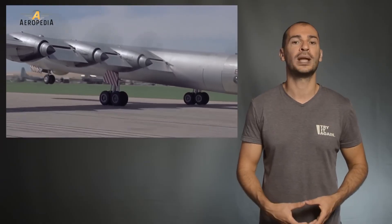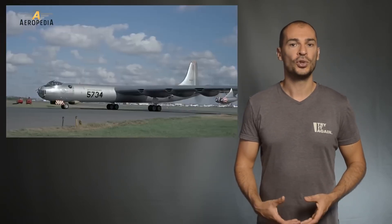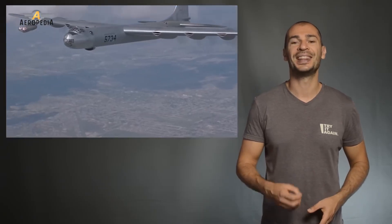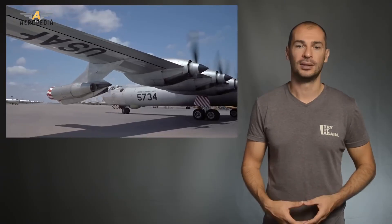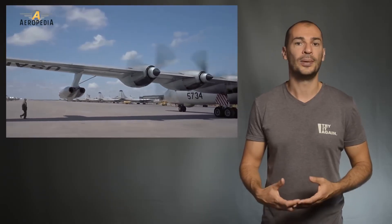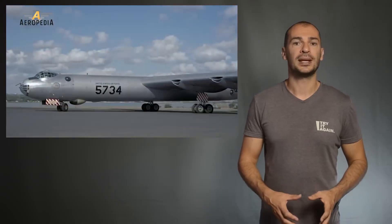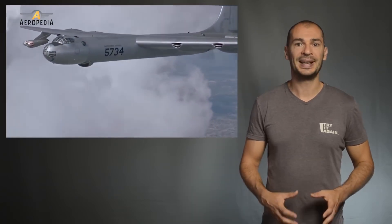With the B-36D versions, Convair added a pair of General Electric J-47 jet engines mounted near the end of each wing. These were also adopted on the existing B-36Bs. Consequently, the B-36 was configured to have 10 engines — 6 radial propeller engines and 4 jet engines — which led to the famous slogan '6 turning and 4 burning.' The jet pods greatly improved takeoff performance and speed over the target. During normal cruise flight, the jet engines were shut down to conserve fuel, and shutters would close to reduce air resistance. The large wing area and the option to start up the 4 jet engines gave the B-36 a wide margin between stall speed and maximum speed.